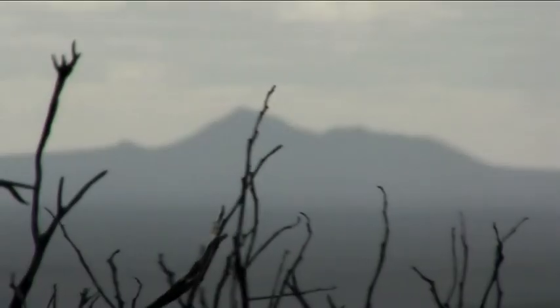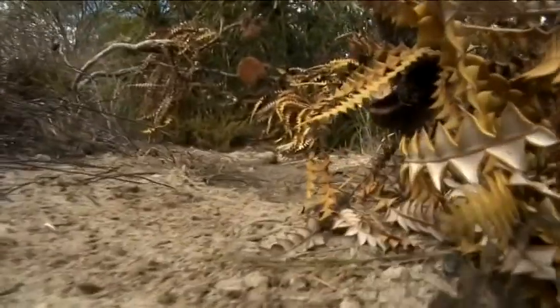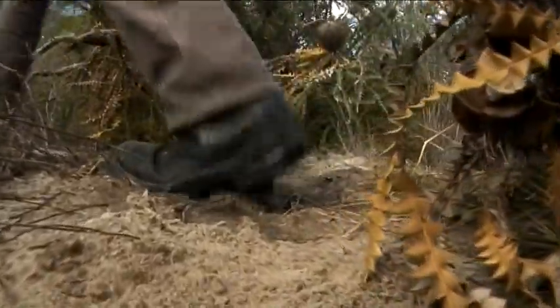With threats to native vegetation such as salinity and erosion, feral animals, and the possible impacts of climate change, these special areas are in danger. But probably the most devastating immediate threat is from Phytophthora dieback.